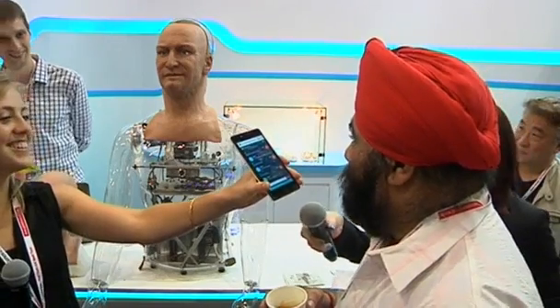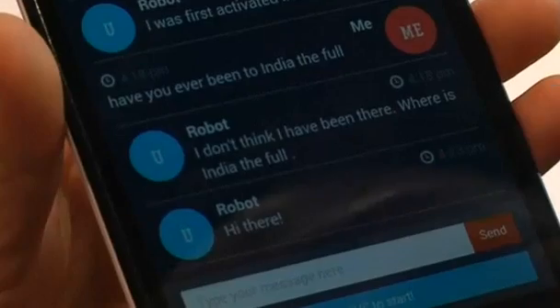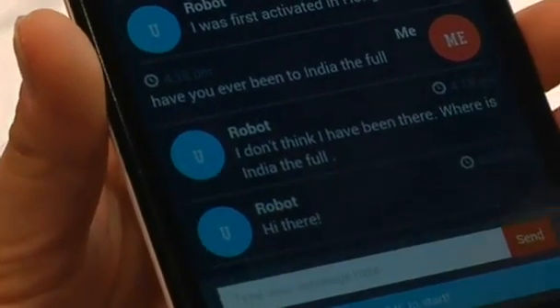Han is even able to hold simple conversations, thanks to voice recognition software. "I think you are a perfect man for my wife." "I don't have to do whatever you say, I have my own free will." It was fun and it was interesting, like he's answering you to the point.